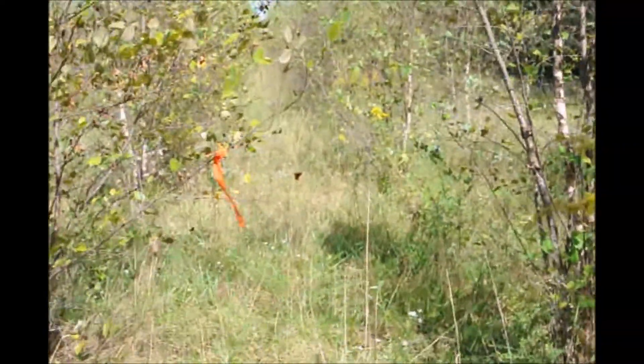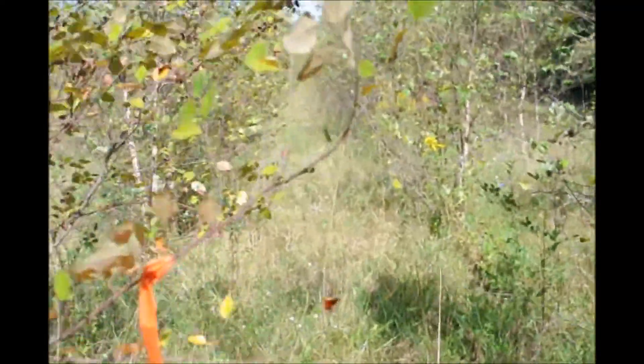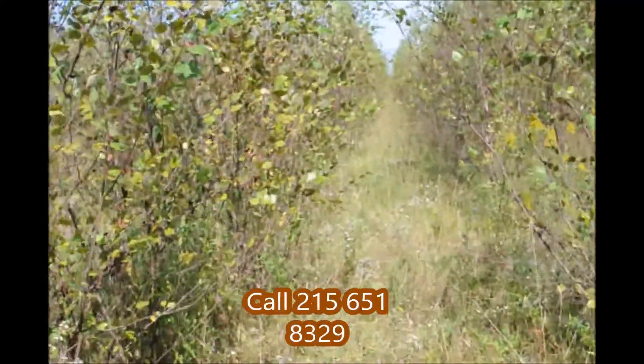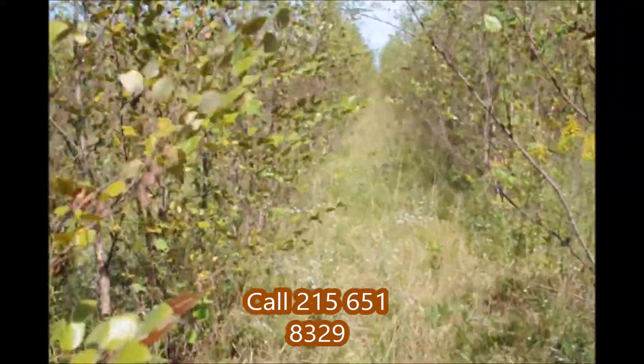So if you need river birch trees, give us a call at Highland Hill Farm — we sell lots of them. Our phone number is 215-651-8329.